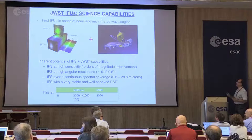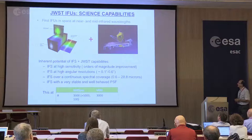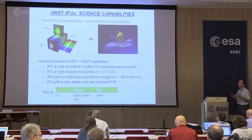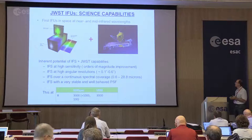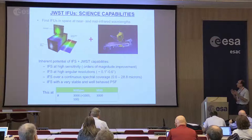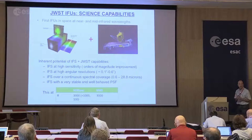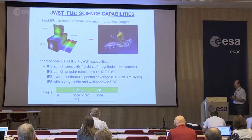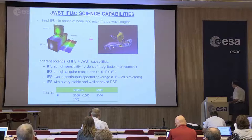Combined with the James Webb, that will provide us with a really huge discovery potential because we will be having not only the large increase in sensitivity, but also the increase in angular resolution. Basically all of the spectrographs will be at the sub-arcsecond level, with a wide range of spectral coverage, all of that with a very stable and well-behaved PSF, and also with relatively high spectral resolutions.